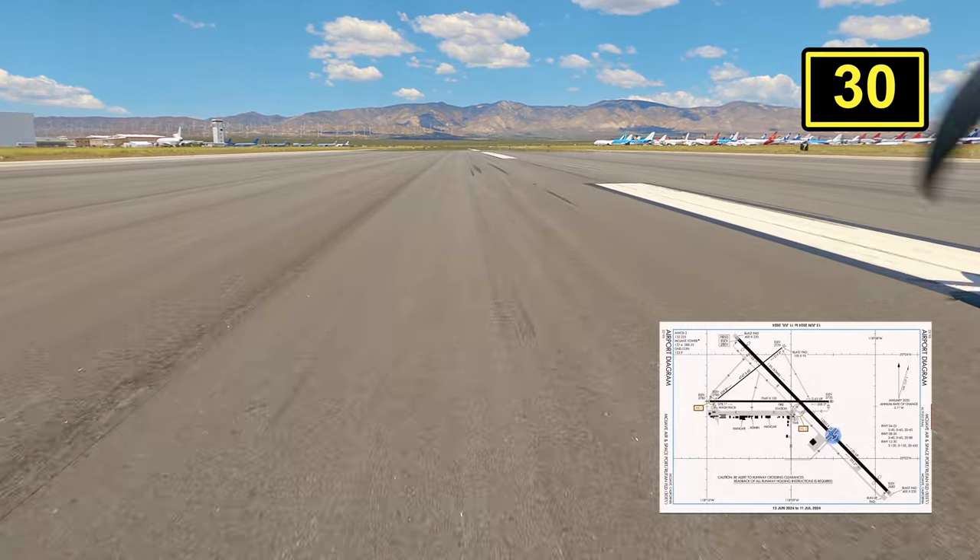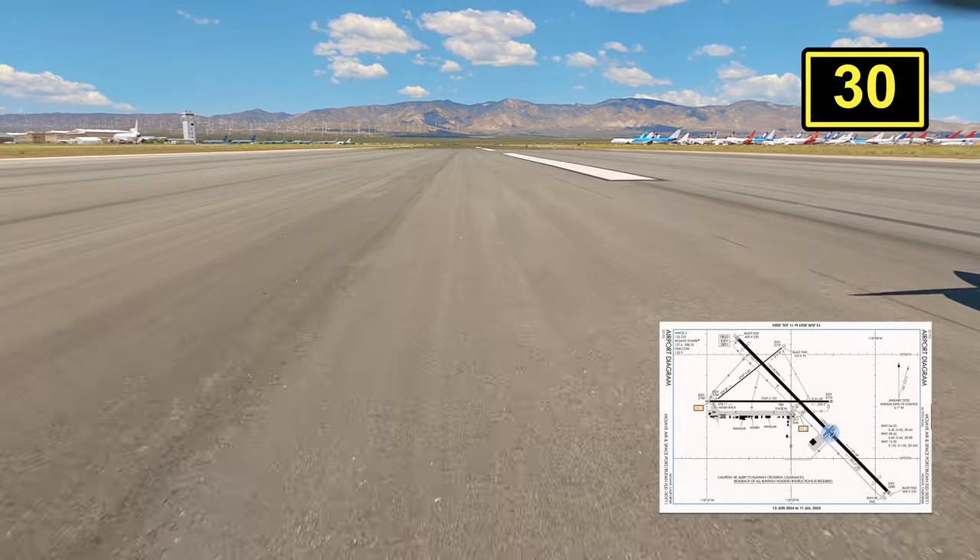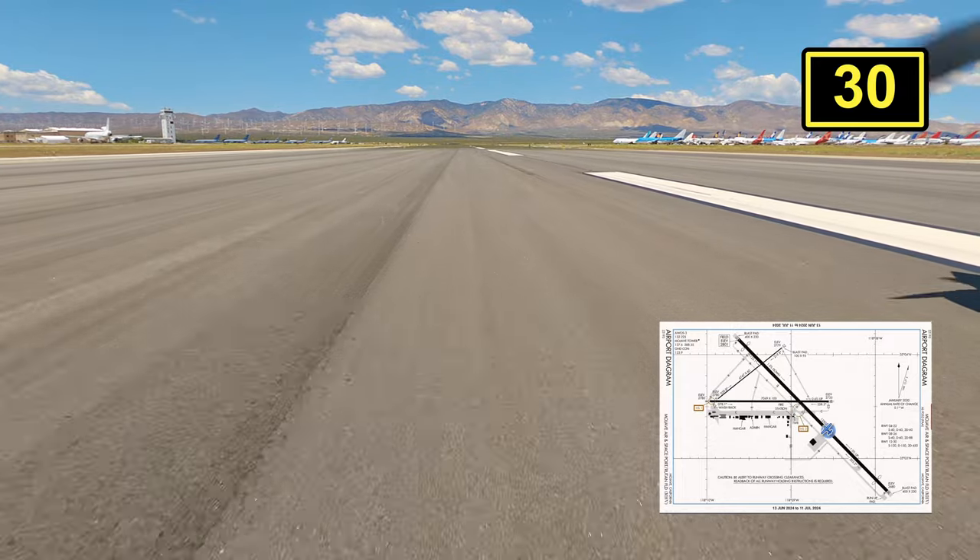Again, this is a 12,500-foot runway and I could have definitely landed long, which I highly recommend. But at least now you get to admire all the planes in the boneyard.